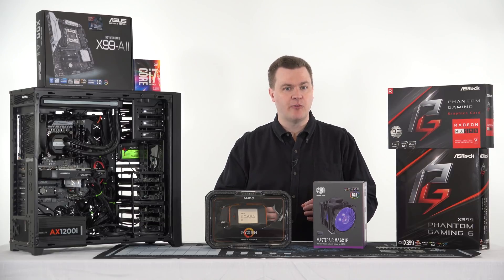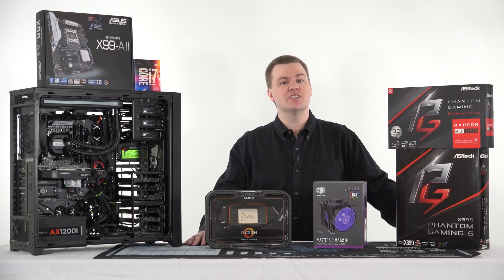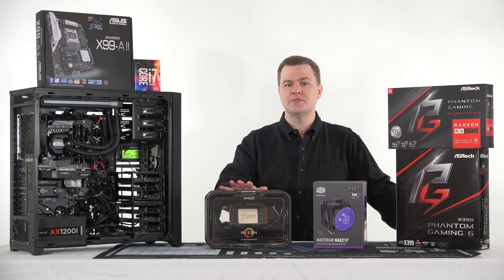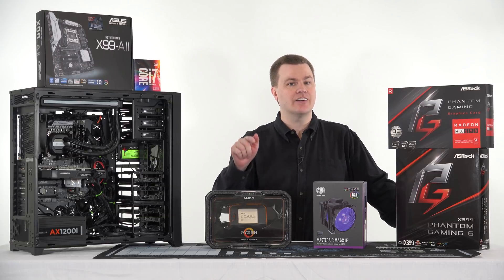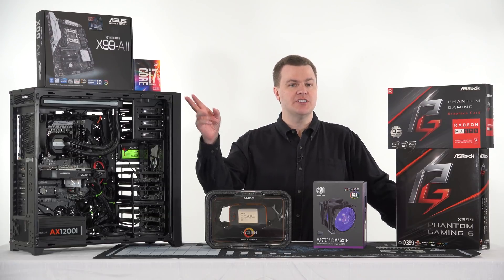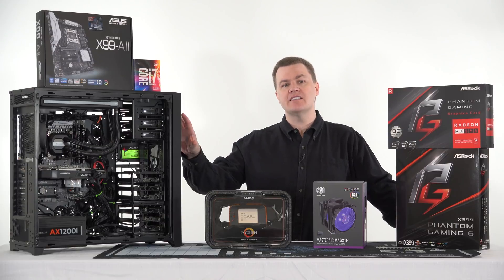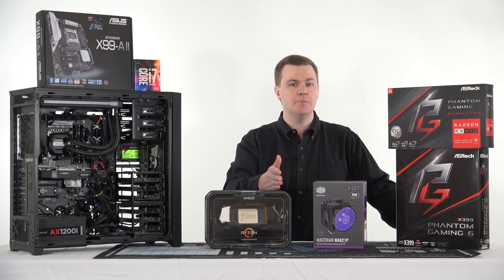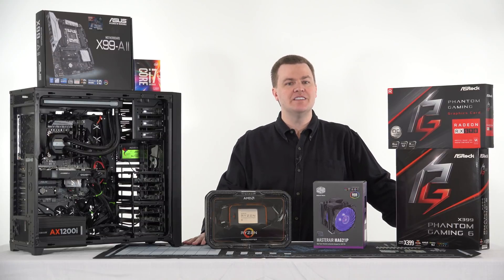It's not quite three times the cores — it would have to be 18 cores for that to be true — but it's close, and it has a higher clock speed than the Broadwell-E chip, so that may well make up the difference. Before I take this apart I'll be running some benchmarks on it, and then we'll run some benchmarks after the upgrade to see whether or not we got a three times performance increase.